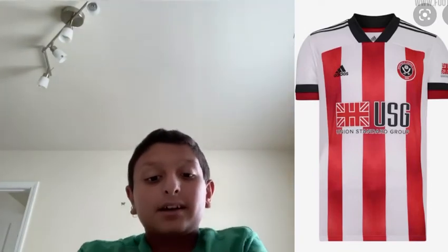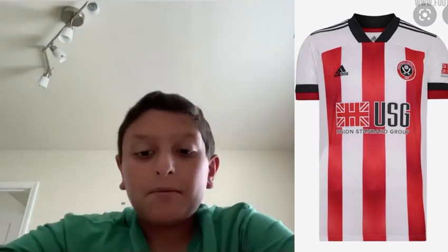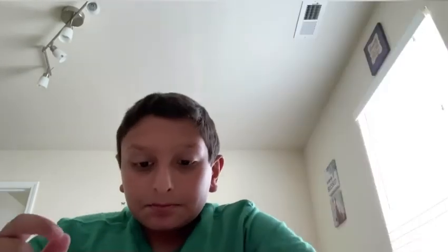Okay, now Sheffield United. Their kit looks actually pretty nice — the sleeves are nice, and the red stripes, and the Adidas branding. I'm gonna give it a B — a simple B.